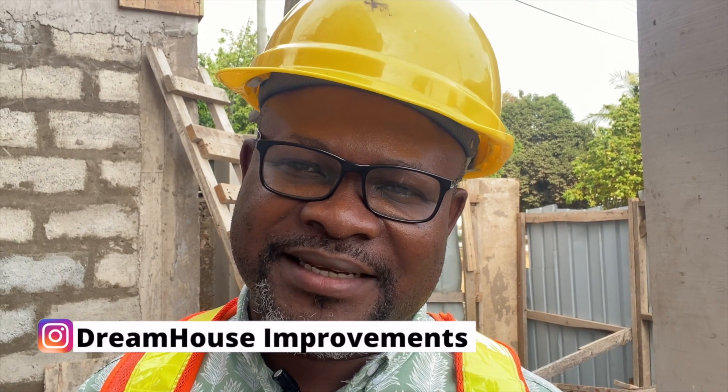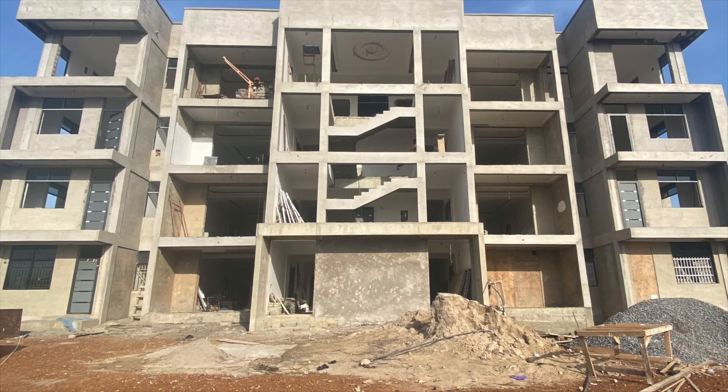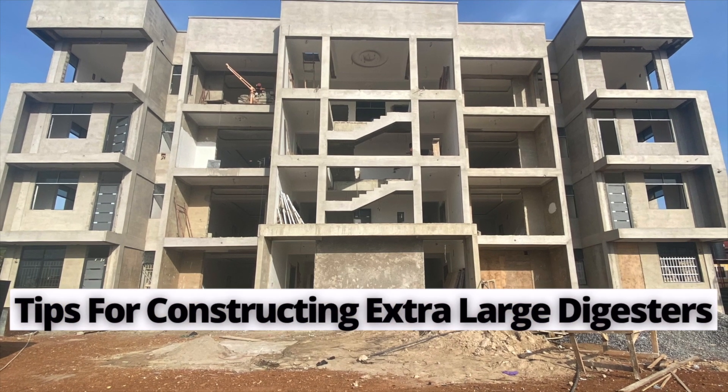We are back at Dream House Home Improvements — constructors of biodegradable waste biodigesters, property tools in Ghana, and general construction and building. If you are new to this channel, subscribe and be part of the growing community interested in how biodigesters work and how homeowners are using them as an option in human waste treatment and management here in Ghana. In this video, I'm going to show you extra-large commercial biodigesters that I did for this huge property here in Accra.